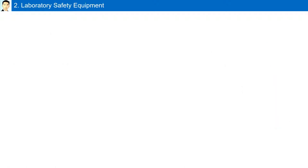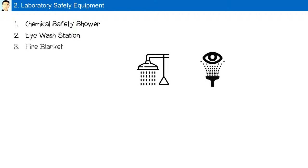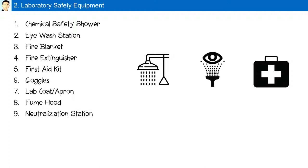Laboratory safety equipment includes: a chemical safety shower, eye wash station, fire blanket, fire extinguisher, first aid kit, goggles, lab coats and aprons, a fume hood, a neutralization station for chemical spills, and emergency exits.